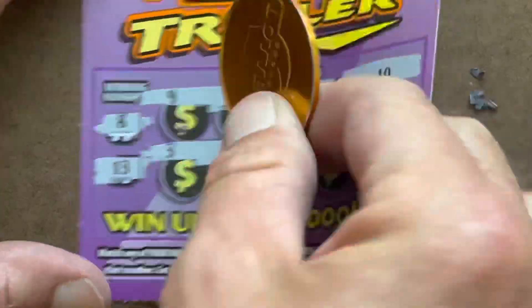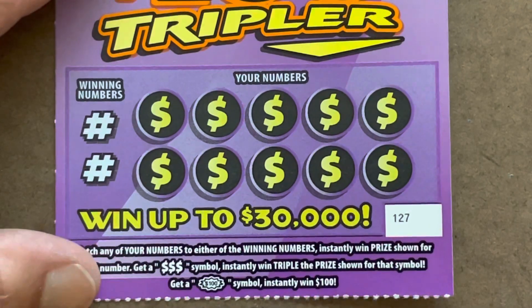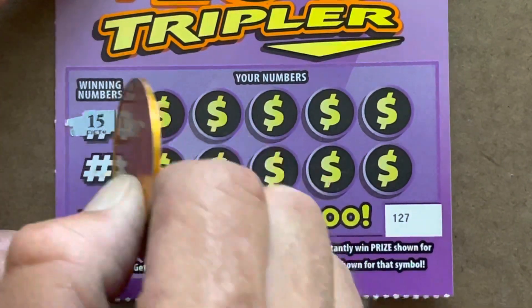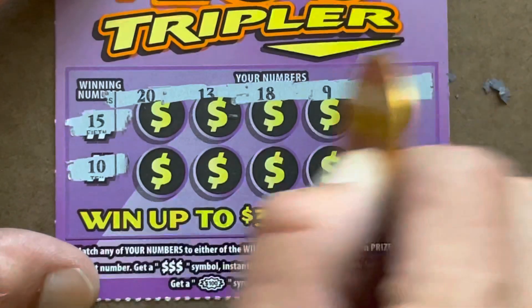Come on, looking for an 8 or a 13 - nothing. All right, ticket 127, looking for a 15 or a 10 - nothing.